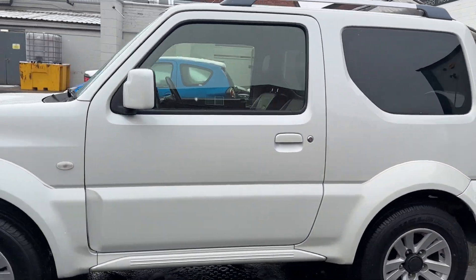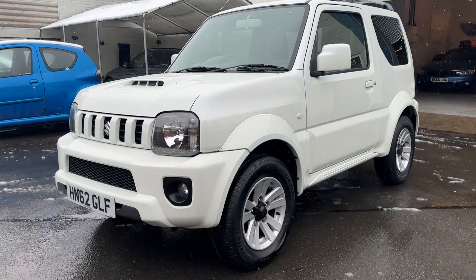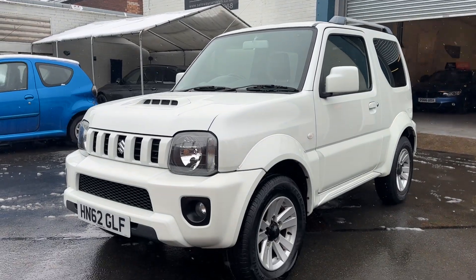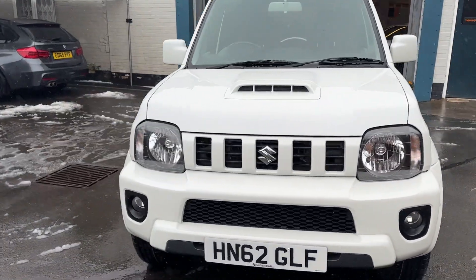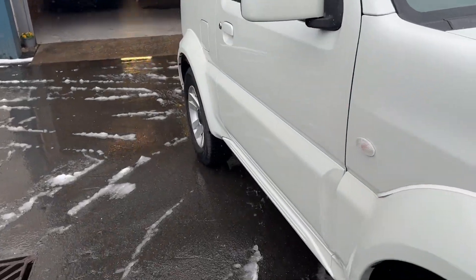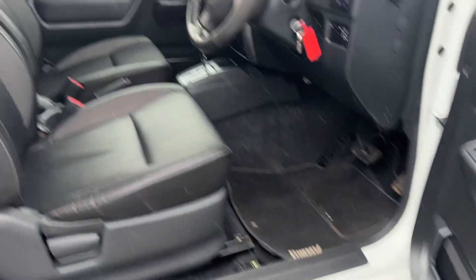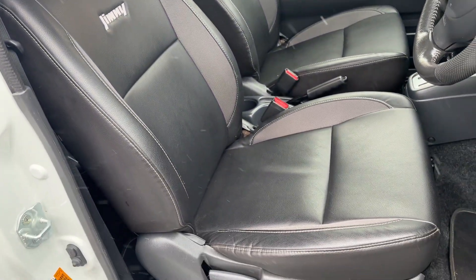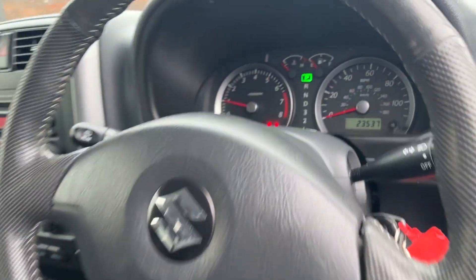Beautiful condition — can't stress that enough. It's a really fun car and so many people have been commenting on this one: what is it, where's it come from? You just don't see these anymore, especially at this mileage in this condition. I think these are going up in value, if I'm honest — they really are holding their money. It's got a beautiful leather interior as well, absolutely gorgeous.